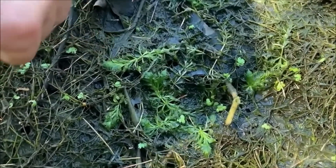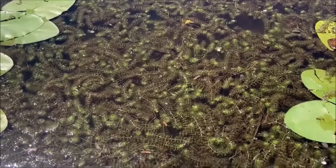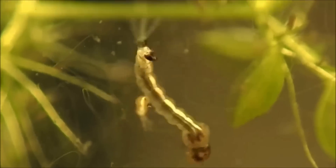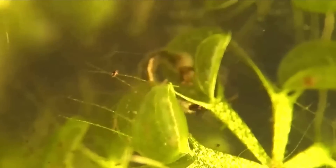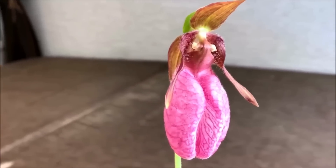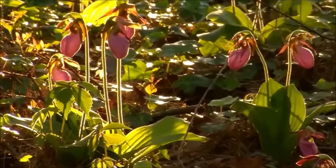Waterwheel plant. The waterwheel plant has a unique appearance that is unlike any other carnivorous plant. It is a free-floating aquatic plant that has stems that can grow up to 50 centimeters long. It has tiny, delicate leaves arranged in a whorled pattern along the stem. Each leaf has a small, wheel-like structure that is lined with tiny teeth and covered in tiny, hair-like appendages.